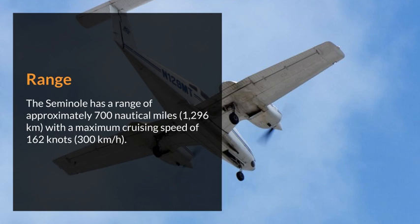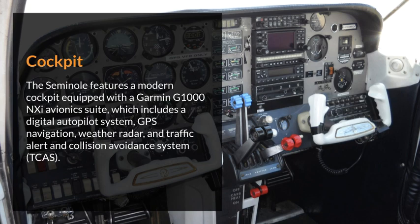With a maximum cruising speed of 162 knots, the Seminole features a modern cockpit equipped with a Garmin G1000 NXI avionics suite, which includes a digital autopilot system, GPS navigation, weather radar, and a traffic alert and collision avoidance system.